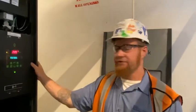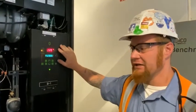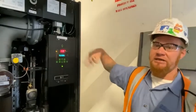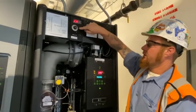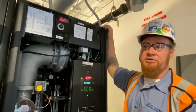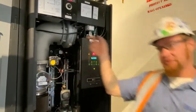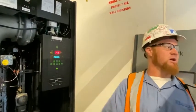As far as safeties, we have three different high-limit safeties. The first is in the controller itself — if it sees a high limit it'll shut itself down, and that one is on auto-reset. Next we have hard limits — we have a digital one and an old-fashioned analog safety. So you have three different safeties to prevent high water temperature. We also have low water cutout, and there is a secondary low water cutout as well, with a reset on the back side.